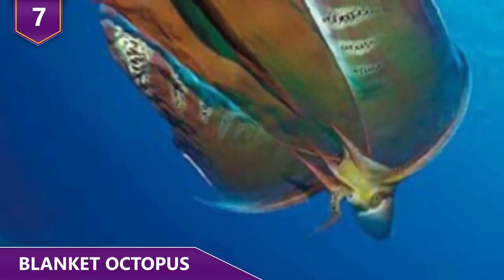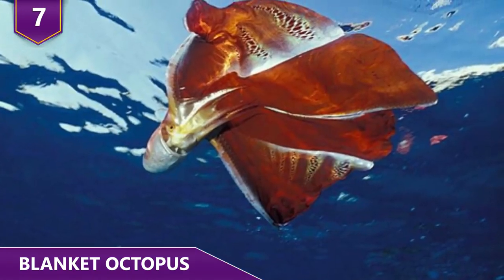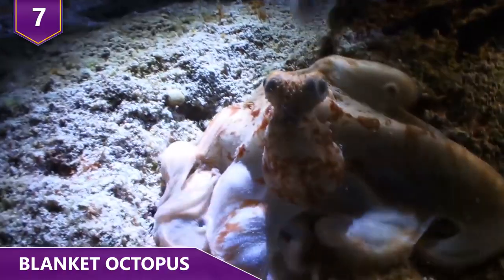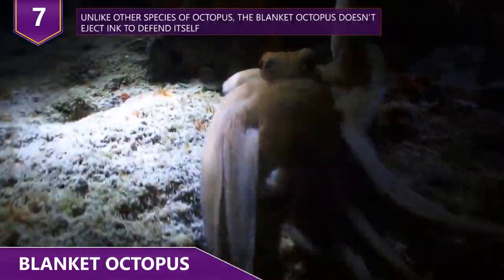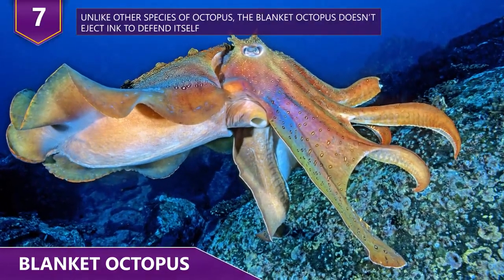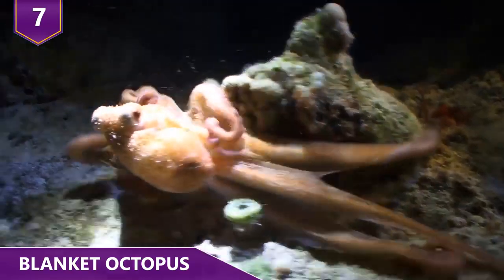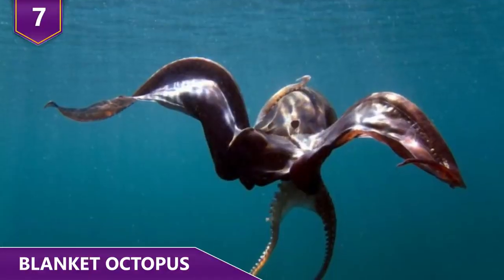They use these tentacles to hunt for food and also to fend off predators. In case they don't have any tentacles, they can also expand their webs when they feel threatened in order to trick a predator into thinking they're much bigger than they actually are. The craziness doesn't stop there. The males are way smaller than the females. That doesn't mean they don't know how to romance the ladies, though! During mating season, a male blanket octopus swims up to a prospective female octopus and just sticks his arm into her, since their arm stores sperm.